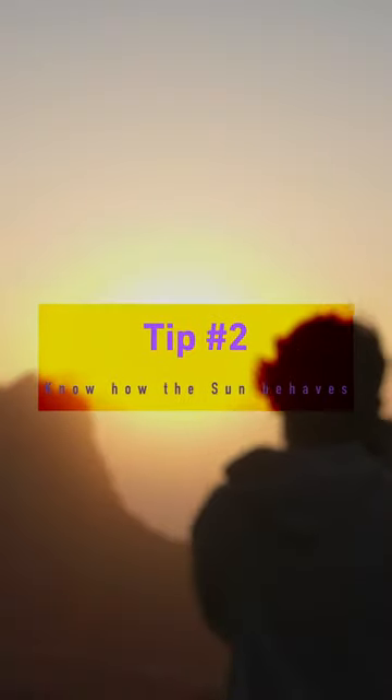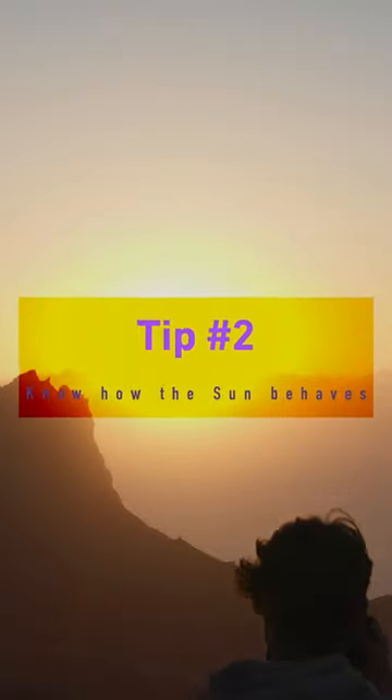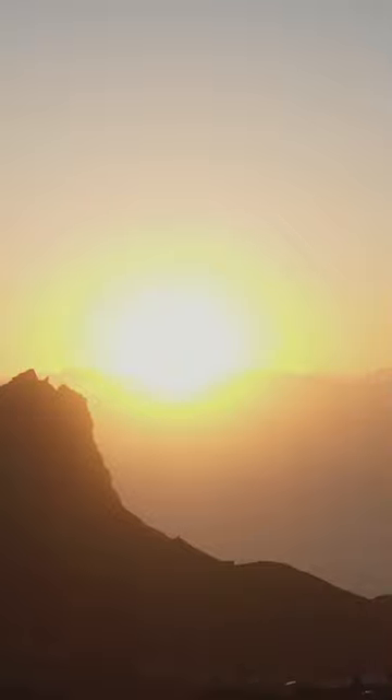Tip number two: know how the sun behaves. Understanding where the sun will be at sunrise or sunset provides an insight on how much light your main subject may receive.